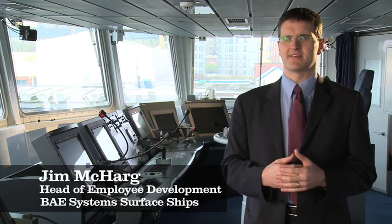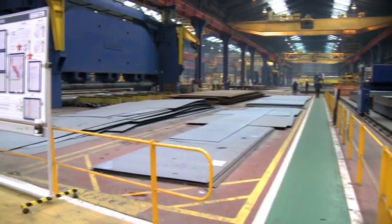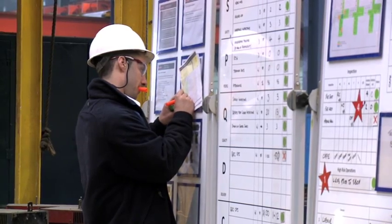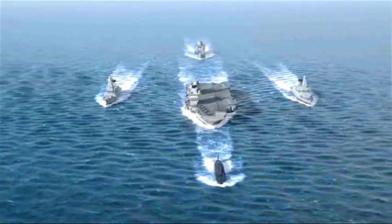In previous years when we were manufacturing Type 21 and Type 23 frigates for the Royal Navy, a lot of engineering was done on a drawing board with set squares and rulers. But obviously now we have moved on to new computer aided design packages.